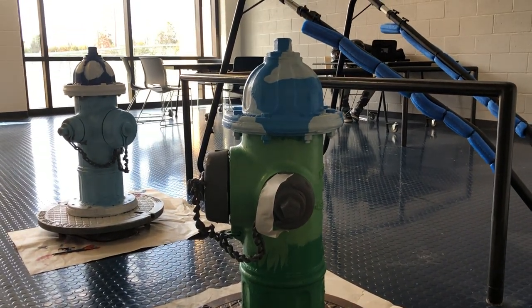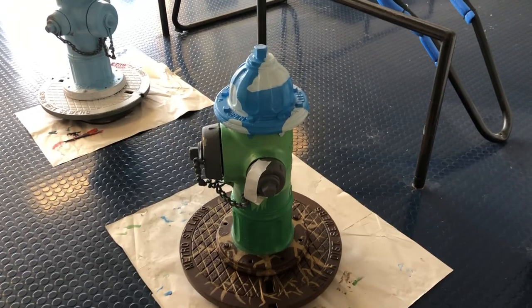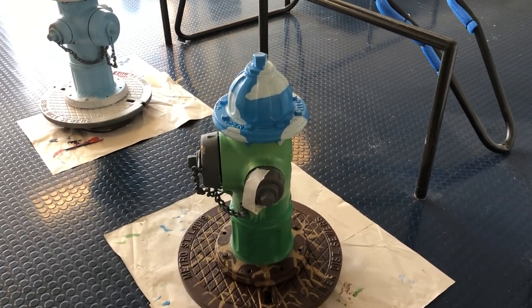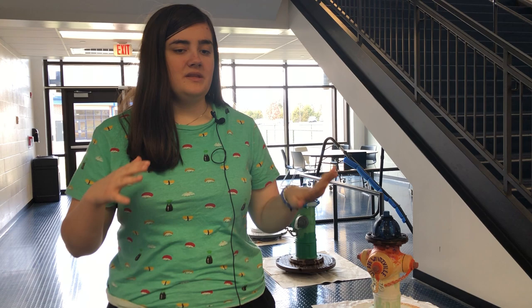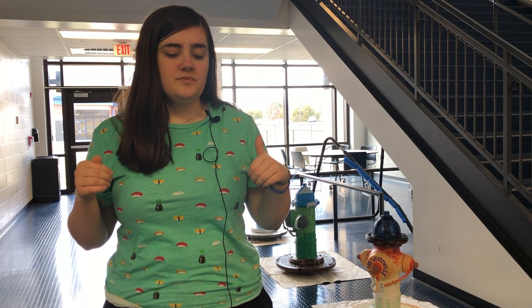My fire hydrant is green on most of its middle part, brown on the bottom, and blue on the top. It's like the sky, then the ground, and then the plants that live on the ground. There are going to be more flowers and some people on it as well — it's going to be more of a nature design.